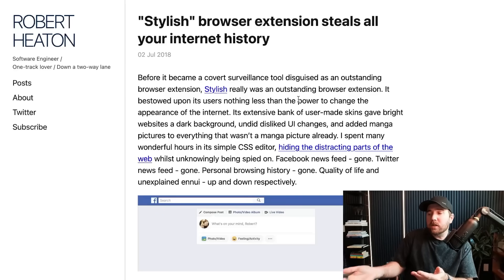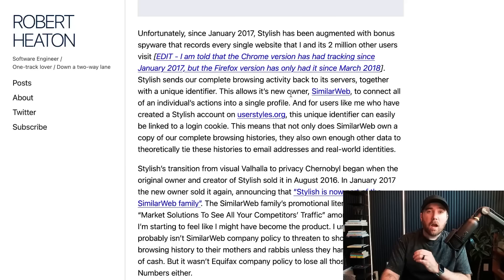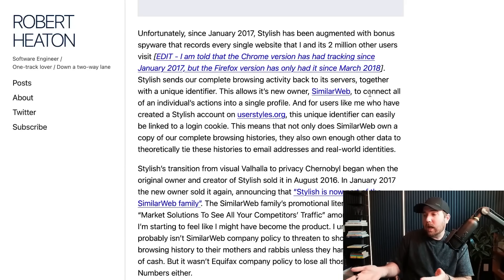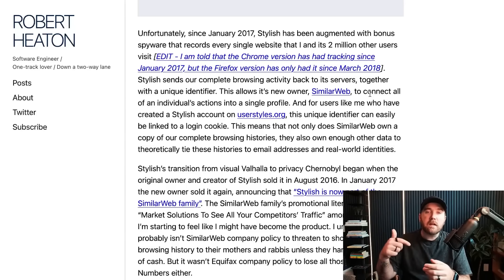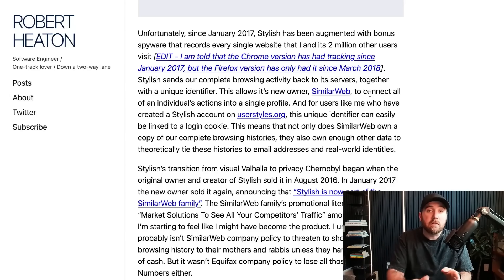Here's another example from 2018: a browser extension called Stylish. It was pretty popular, and then all of a sudden it started stealing everyone's data. It wasn't hacked — it was acquired by a company called SimilarWeb. This extension had access to your browsing history. So an extension that had nothing to do with your browser history but had access to it, all of a sudden, with a unique identifier tied to your identity, was giving SimilarWeb your entire browsing history.